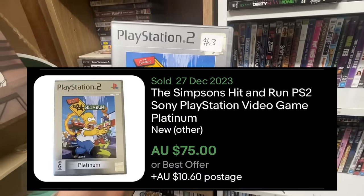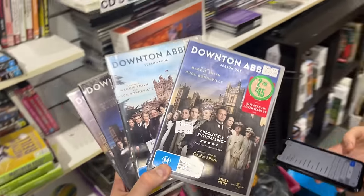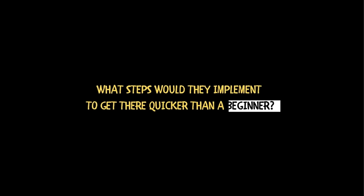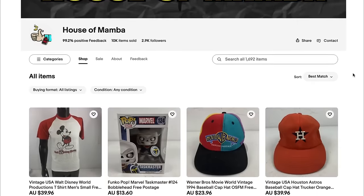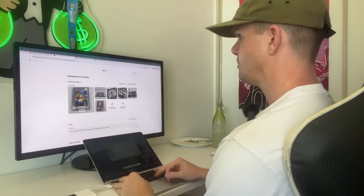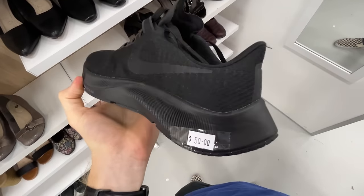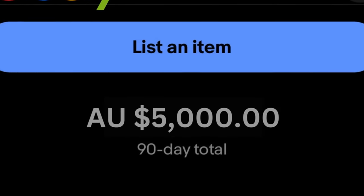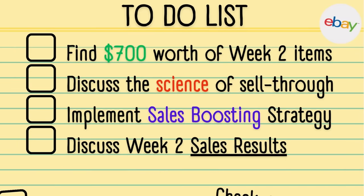What would happen if a full-time eBay seller started from scratch? How quickly could they grow it? What would they try to sell and what steps would they implement to get sales quicker than a beginner? I've been a full-time eBay seller for the past three and a half years and recently surpassed 10,000 sold items on eBay. Last week I created a brand new eBay account to find out how fast I could grow it. My goal is to generate $5,000 worth of sales within my first 90 days. Today is day 8 and we've got a lot to do.